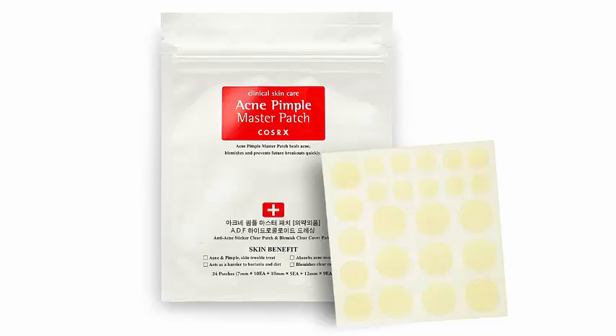1. Kiehl's Midnight Recovery Concentrate. Want to wake with fresh, youthful skin when you rise? This 99.8% naturally derived, paraben-free face oil goes to work while you slumber, leaving you with a fresh face to start the day. This product is compatible with all skin types and can be used on your face, neck, decolletage, and hands. To buy: $46 at Kiehl's.com.